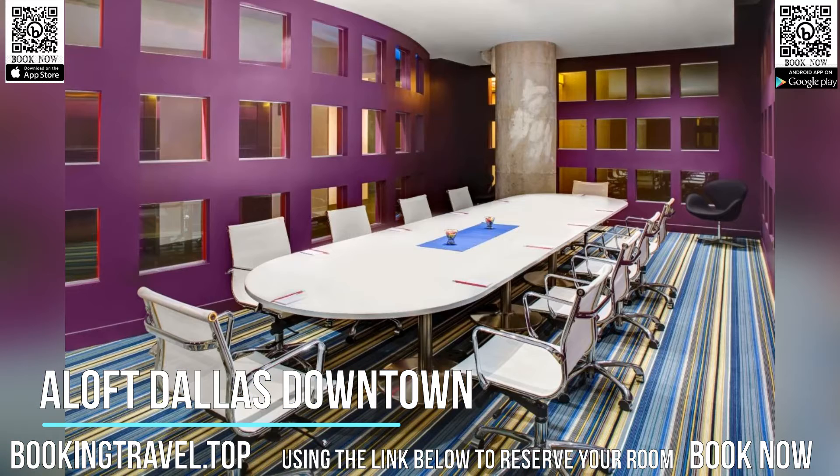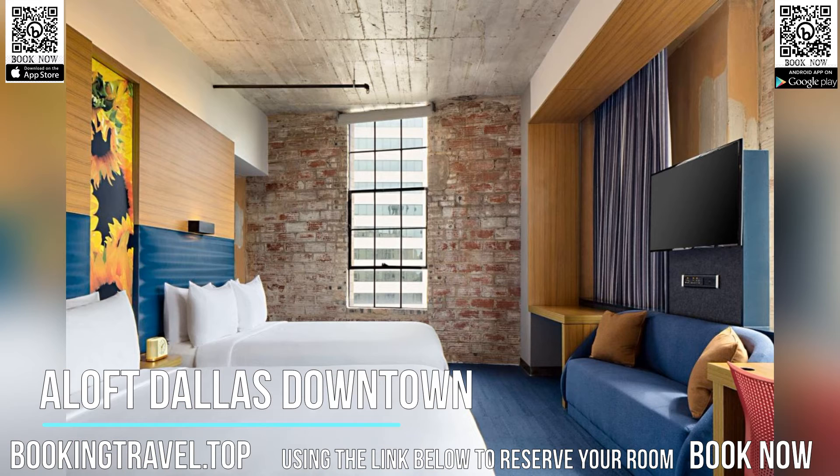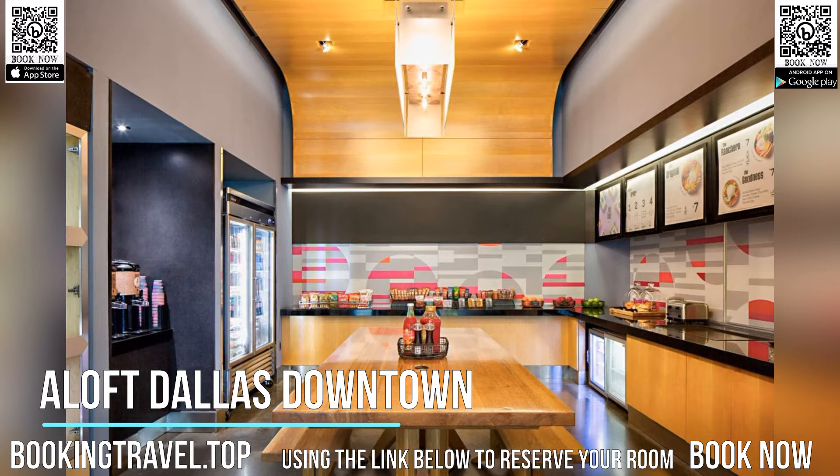American Airlines Center, a sports and entertainment venue, is within a 10-minute drive of the hotel. The property is 0.9 miles from AT&T Performing Arts Center.